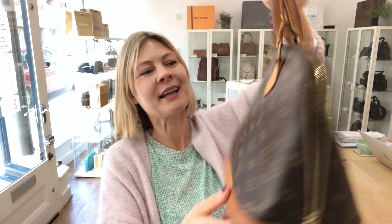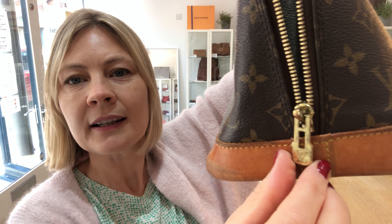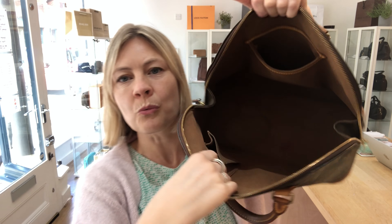So we'll talk you through the condition. Remember, if you're a bag lover and you've not yet subscribed to this channel, subscribe and hit the bell. So, condition of this bag — we've called it worn throughout and the price reflects the condition.